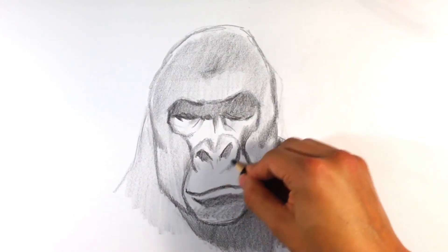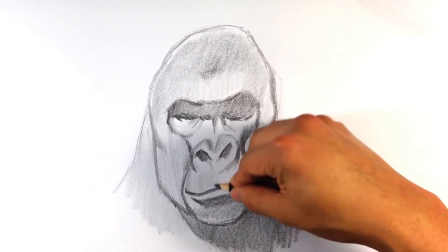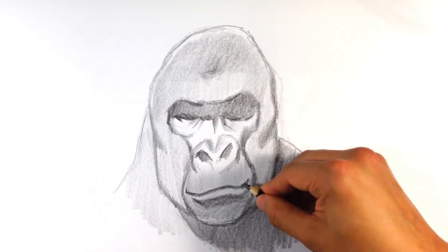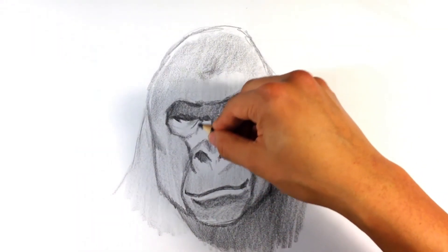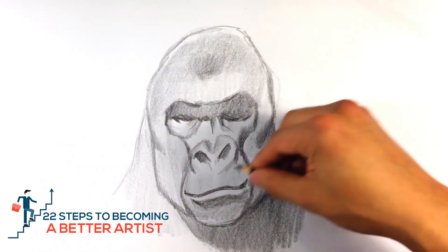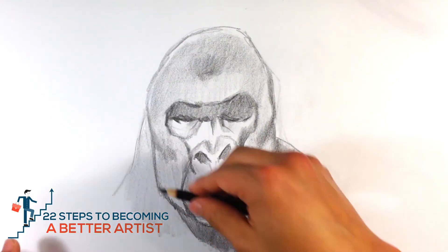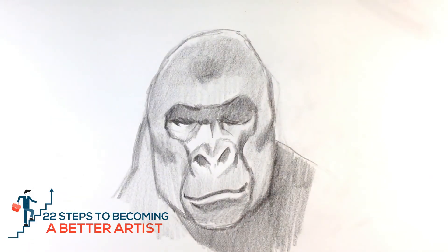Let me know how it goes — tell me what you think in the comments. Also, if you want to learn more about the mentality of art, how to get through certain things mentally, and some principles to tailor your practice around to get better faster and more efficiently, check out my program: The 22 Steps to Becoming a Better Artist. It's a series of 22 videos talking about different aspects of the mental game, breaking through barriers, and how often to practice. Click the link on the page, or the link in the description if you're on a mobile phone.